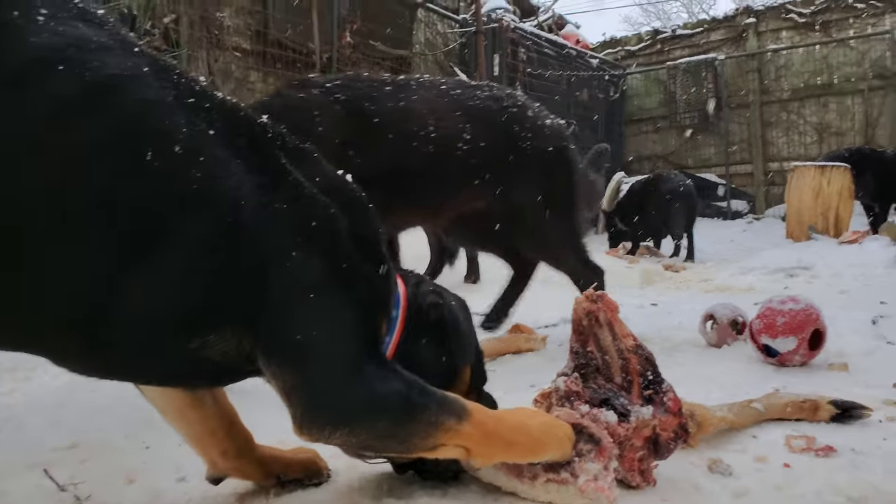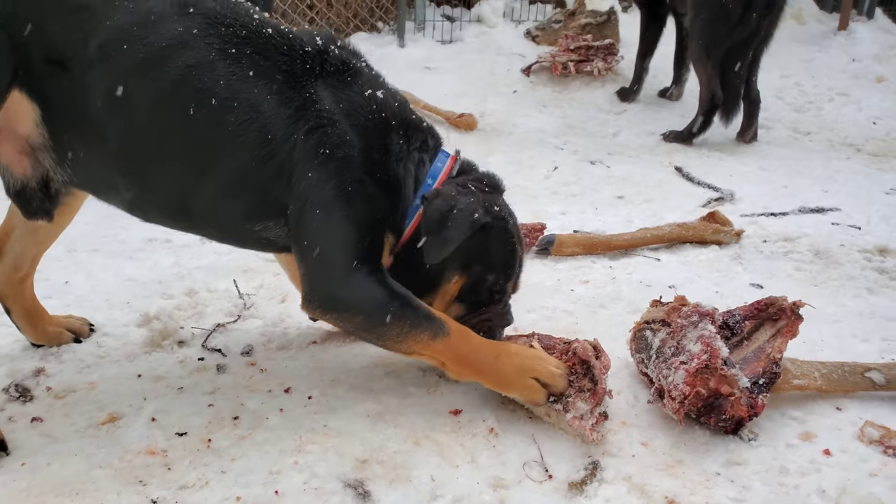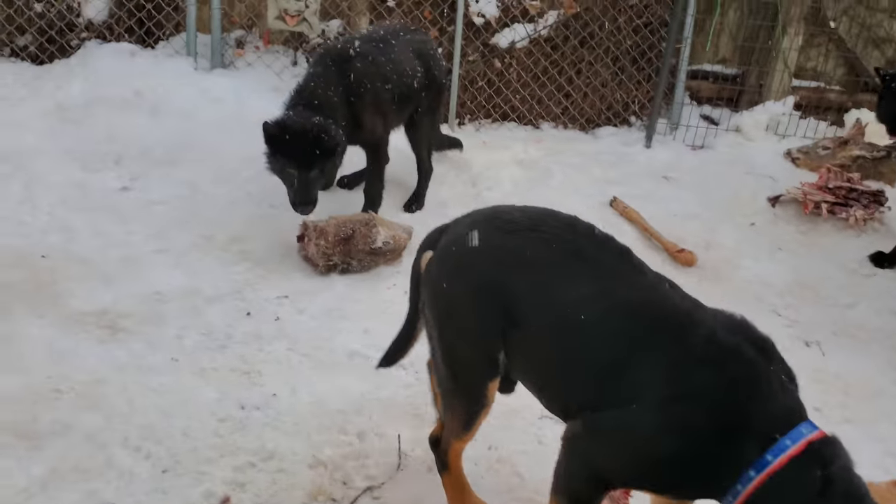I'm a former animal warden — I was one for almost two decades. I've bred, raised, trained, and rescued dogs for over 30 years. I don't need your advice when it comes to this kind of stuff and I don't want it. If I do, I'll solicit that.